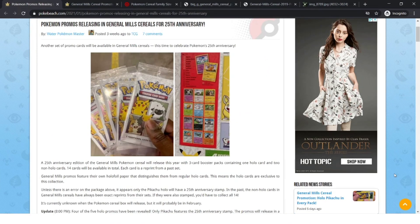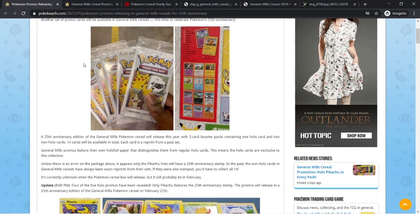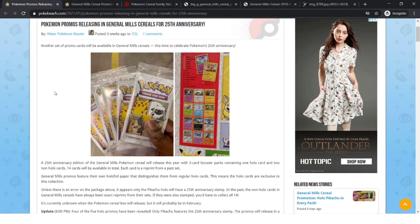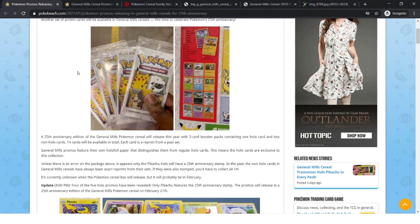What's up everyone, Pikajolt here, and today we will be talking about these new Pokemon promos that are going to be released this year for Pokemon's 25th Anniversary. These cereals will come out on February 27th, but they've already been leaked for the packs and the cards.